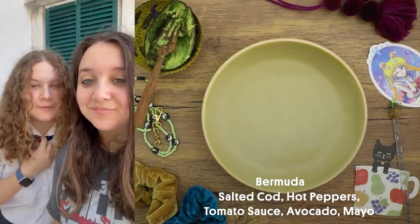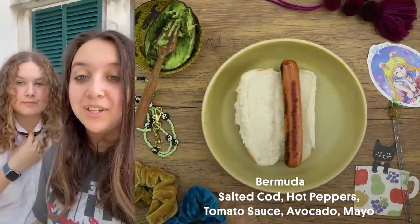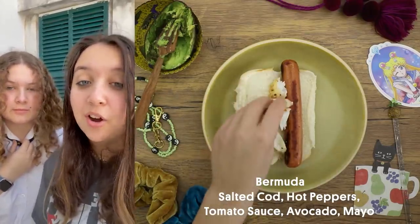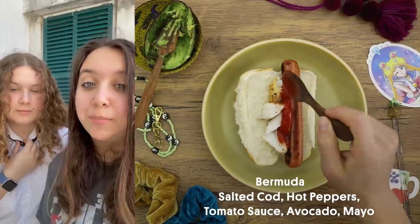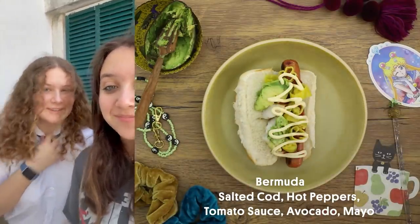I'm Melody and I'm Lily and we're from this tiny island called Bermuda. The hot dog toppings that we wanted to share with you today are reminiscent of the Bermudian fish chowder. So we top the hot dogs with salted codfish, tomato sauce, cherry peppers and avocado, and then we put it all on a bun with mayonnaise. Enjoy!